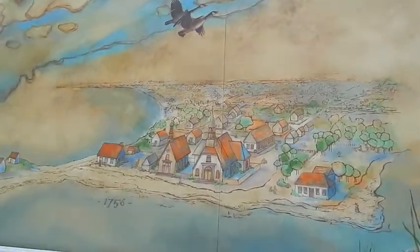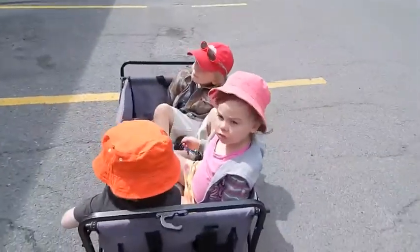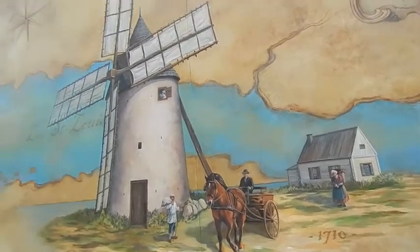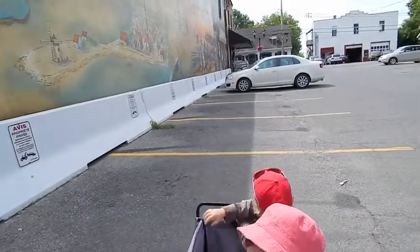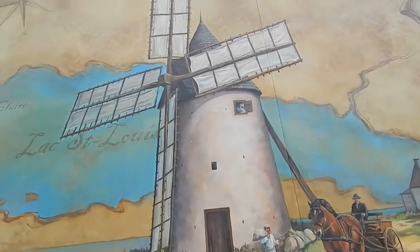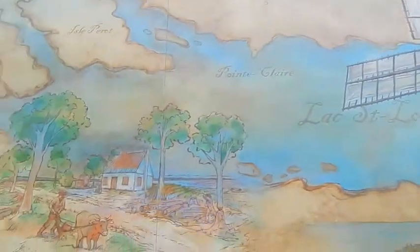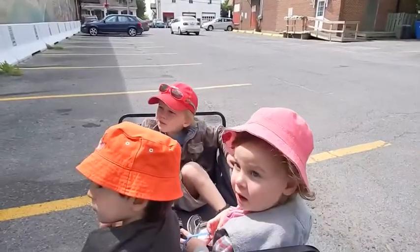This is our village. And this is the big windmill we're going to see in a little while. Some interesting pictures. A horse! A horse! What's that there? A cow! It's a cow!